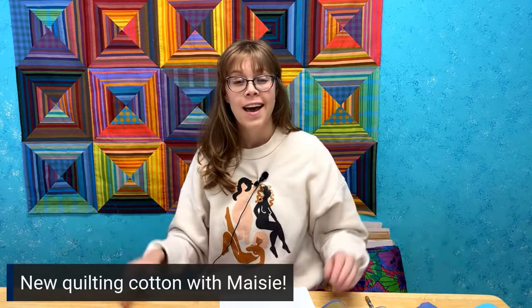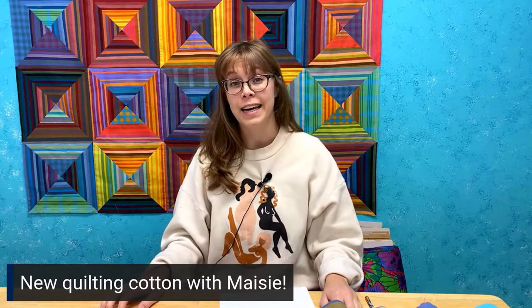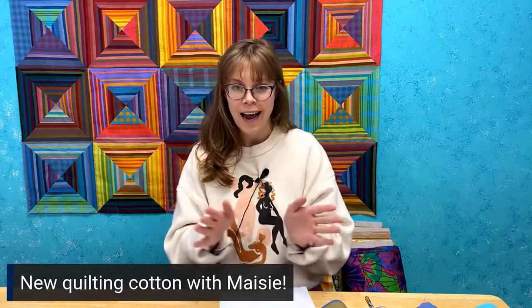Hi everyone! It's Maisie at the Covent & Stitch back again to show you some new quilting cotton we have in the store. We're just about to spring here and in a fabric store that means we get a lot of pretty new fabrics. So let me show you some of them right now.